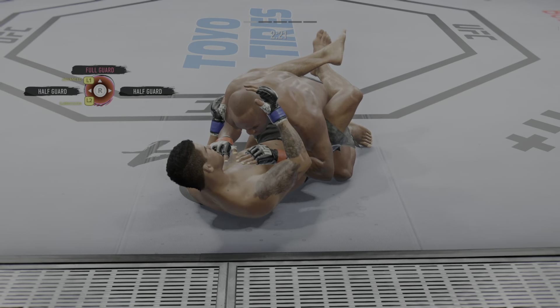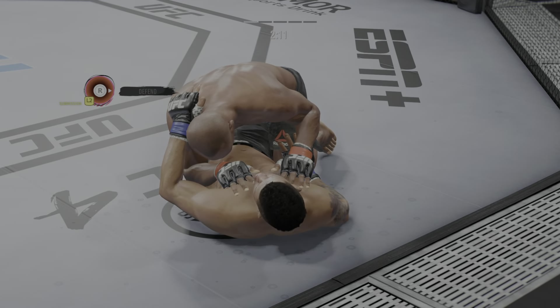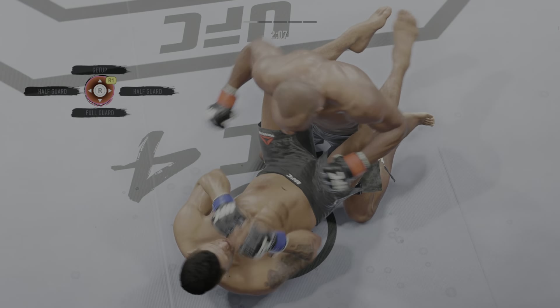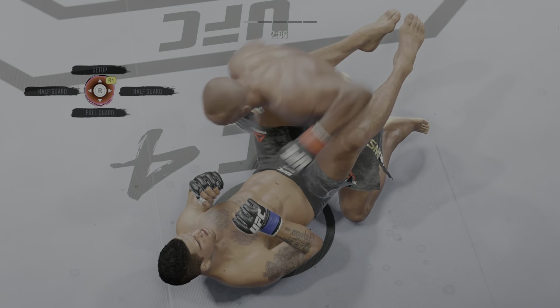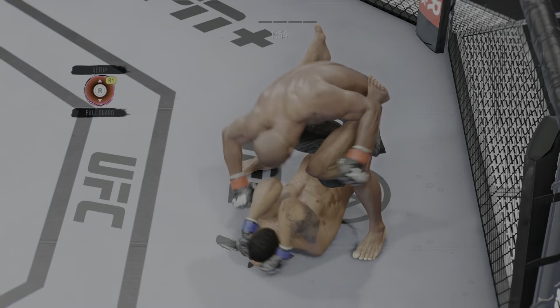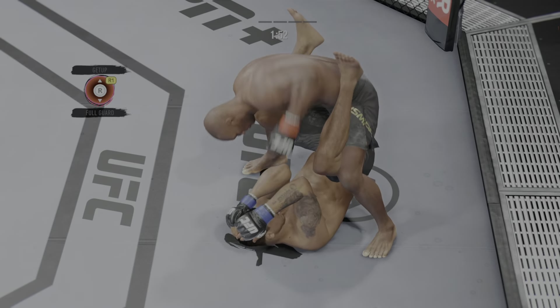Strong bottom work here, staying busy. You see him put himself into the half guard — likes the control. He's hanging out inside the closed guard of his opponent here, DC. You've got to be careful. Two minutes now to go in round one. He's got the feet on the hips now, DC, in a pretty good position to get out if he so chooses.